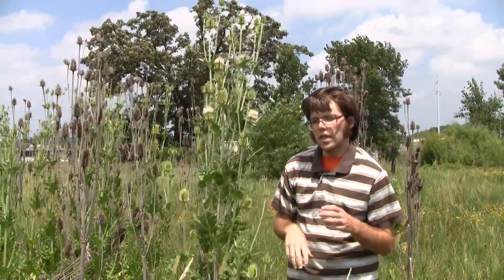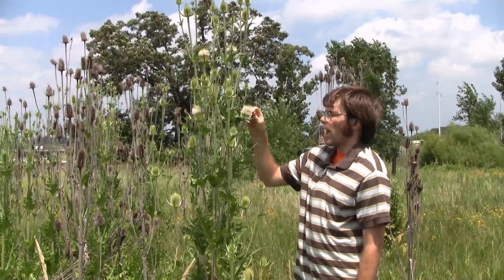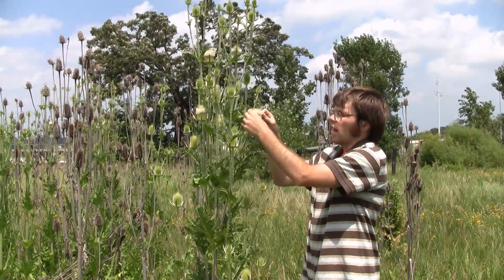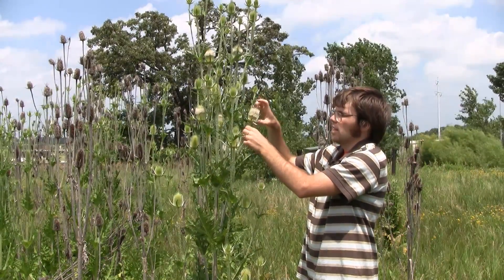Although either species can have either color flower on occasion. And then the bracts around the flower — these spines on the cutleaf — are shorter than the flower head, while in the common teasel they come up higher than the flower head, which is also very distinctive.